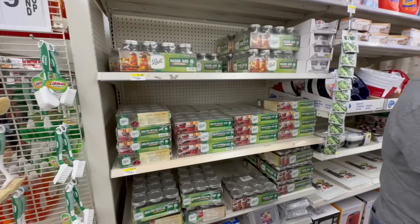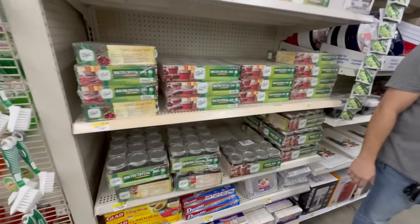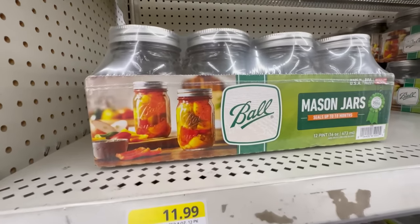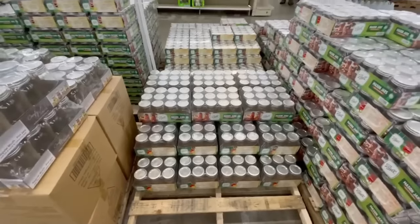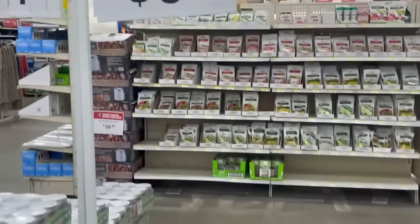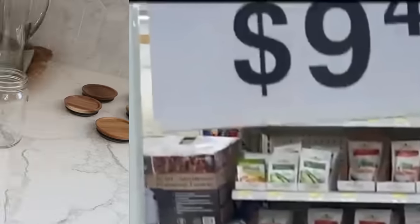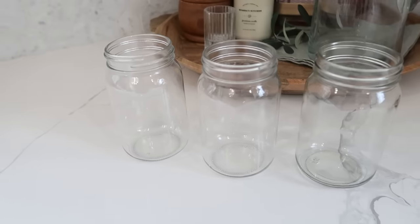Purchasing mason jars in bulk is probably going to be your best bargain of all, unless you can find a ton at the thrift store. If not, head to your local tractor supply store — that's where I usually get a lot of mine because they have great prices and lots of varieties. The very best time to buy mason jars is during canning season — they have tons on hand and you're going to get the best deal, like nine dollars and 49 cents for a dozen, making them less than a dollar each.